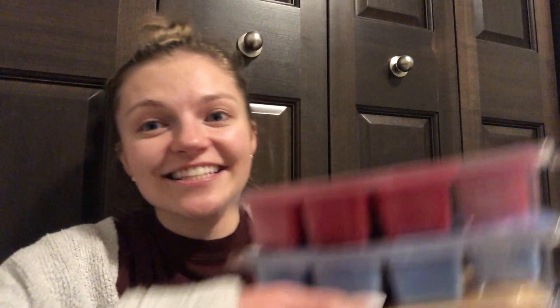Hey everyone, it's Ashley, your independent Scentsy consultant. Welcome back to my channel. Today I'm here to give you my warm review on all of the Scentsy bricks that just launched yesterday.